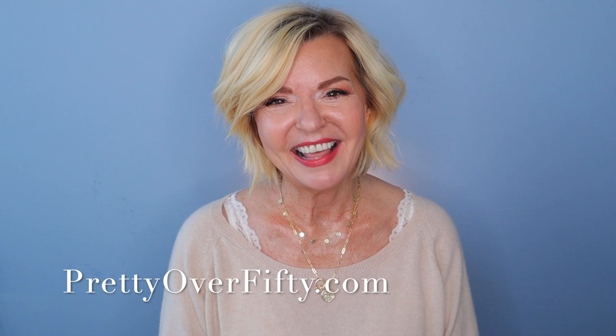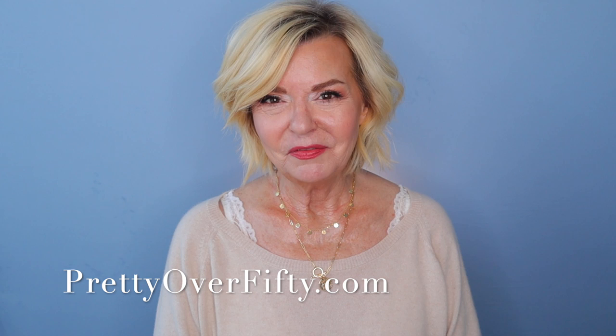I'm Kimberly. This is Pretty Over 50, where we talk everything makeup, skincare, and style for the over 50 woman. Make it a great day, wear your sunscreen, and see you in the next video. Bye now.